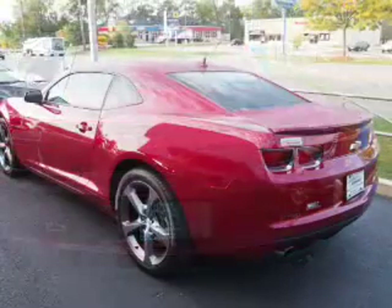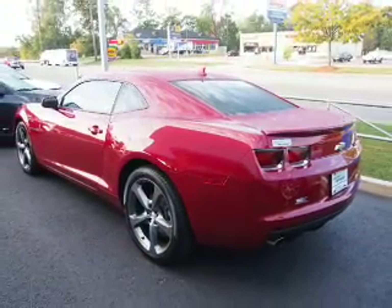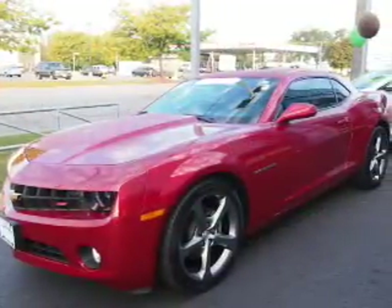The features include alloy rims, power mirrors, traction control, and anti-lock brakes. Inside you'll find Bluetooth connectivity,